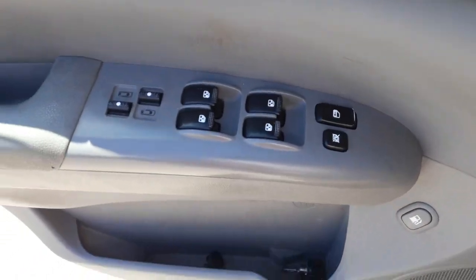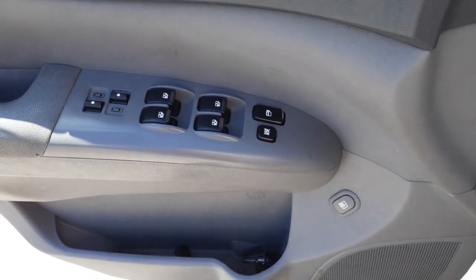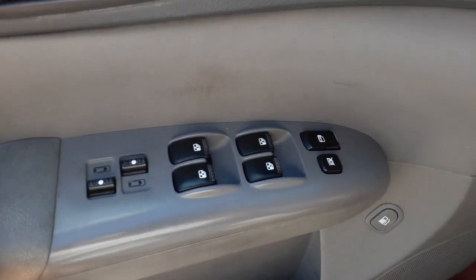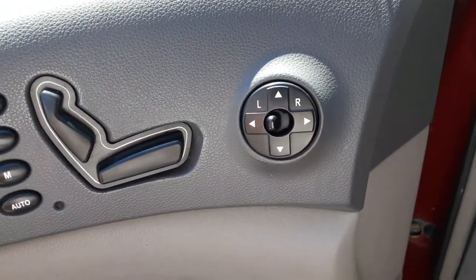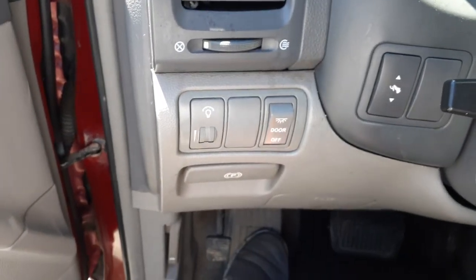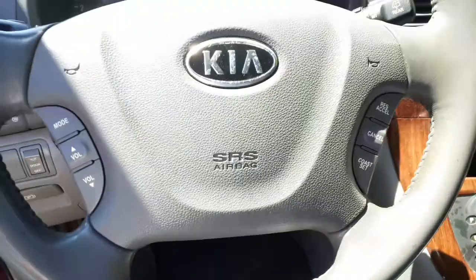You do have window switches, seat controls, memory switches, and power mirror switches. You got the pedals, dimmer switch, door lights.